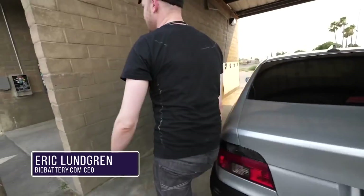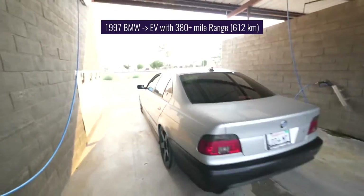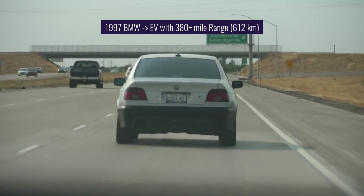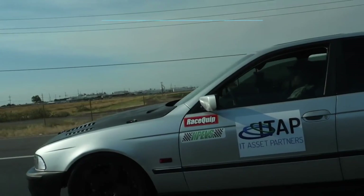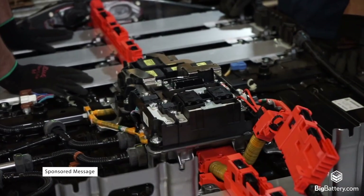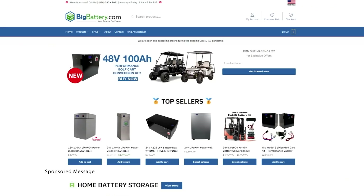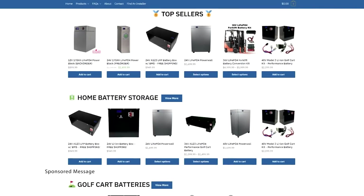BigBattery.com CEO Eric Lundgren is no stranger to EV conversion projects himself. He converted a junkyard 1997 BMW into an electric car with a 380-plus mile range using all recycled parts. BigBattery.com was so impressed by this build, they even offered to send Jacob free batteries for his next project. Merry Christmas! Take a look through their website — I included a link in the description below.